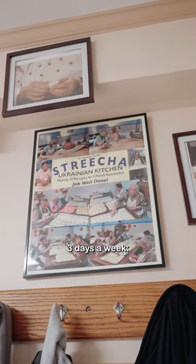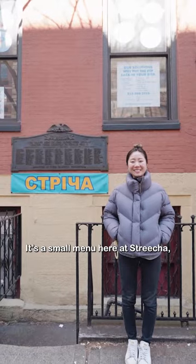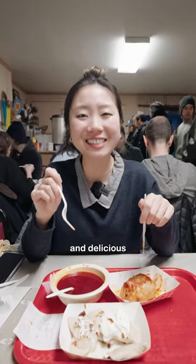This place is only open three days a week: Friday, Saturday, and Sunday from 9am to 5pm. It's a small menu here at Shchicha, but everything that comes out of the kitchen is simple, comforting, and delicious.